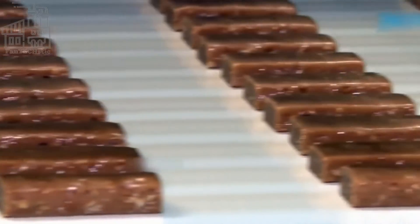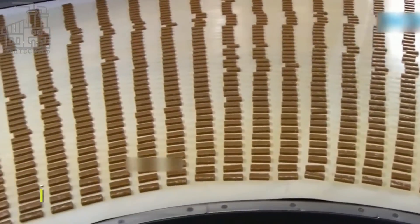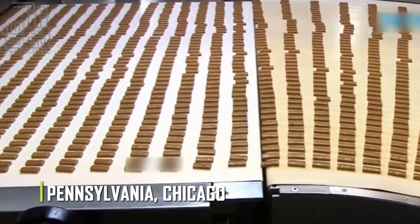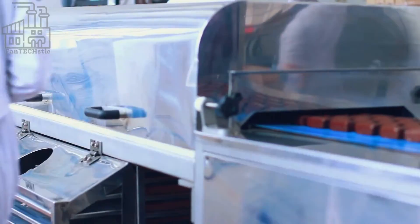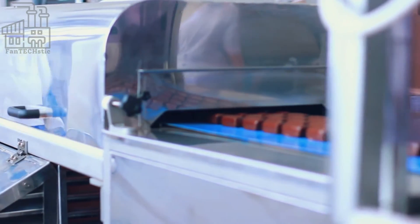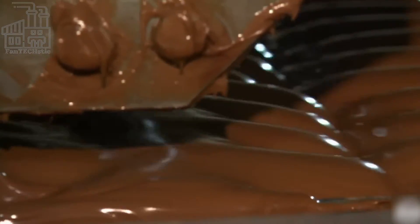Mars Chocolate Bars are generally produced in Mars factories worldwide, with the biggest ones in Pennsylvania, Chicago, and others in the UK. Thousands of Mars bars are produced in each factory per day, and despite that fact, they all taste exactly the same because of the fixed recipe and list of ingredients each factory is obliged to use.